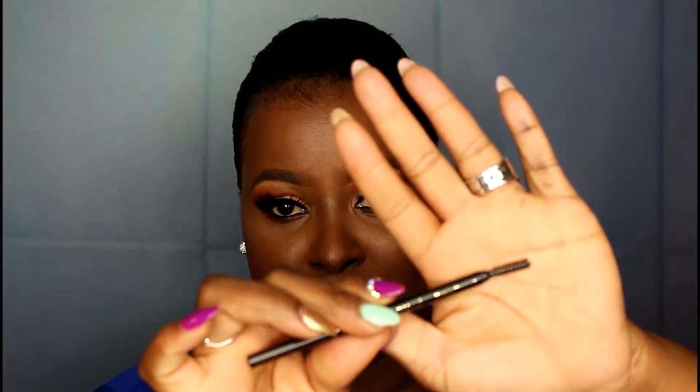Moving on to brows — I'm loving two products right now. The first is the L.A. Girl Blackest Brown Shady Slim Pencil. It comes with a spoolie, which is so convenient. It is very slim and precise, and the texture is not too soft. It does not move or budge. L.A. Girl has been stepping it up with these pencils — there's a good amount of product in it. I've been using it for like three months and I still have a good ways to go.